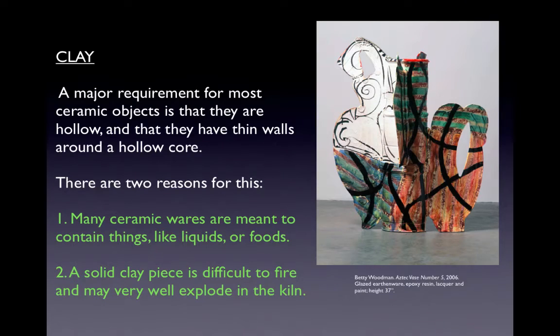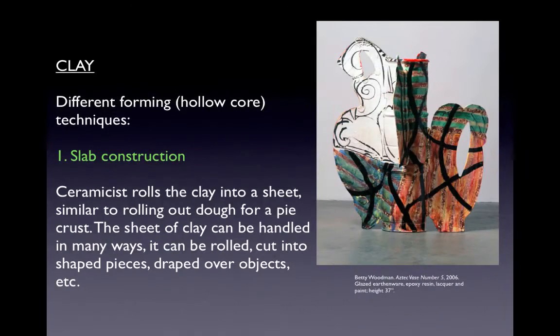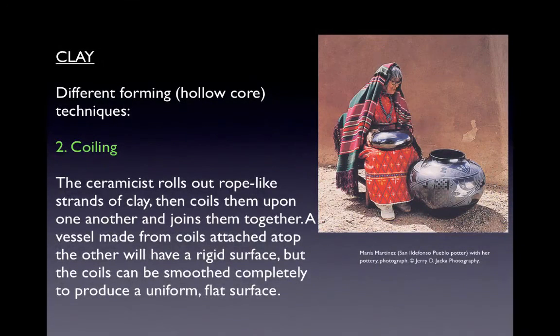A major requirement for most ceramic objects is that they are hollow with thin walls around the hollow core. Many ceramic wares are meant to contain liquids or foods, and a solid clay piece is difficult to fire and may explode in a kiln. There are different methods for forming a hollow core. The first is slab construction, where a ceramicist rolls clay into a sheet similar to rolling dough for a pie crust — the sheet can be rolled, cut into shaped pieces, draped over objects, and more. Then there is coiling, where rope-like strands of clay are coiled upon one another and joined together, which can produce a uniform flat surface.